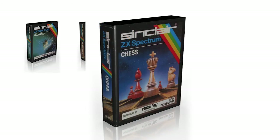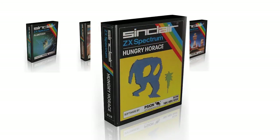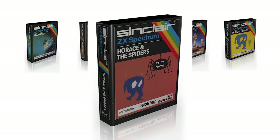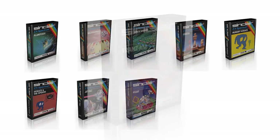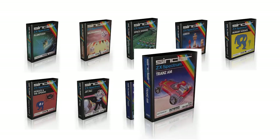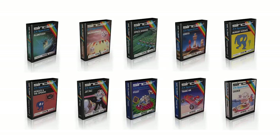Slightly later came Chess, and it wasn't until December that the final six arrived. Those were Hungry Horace, Horace and the Spiders, and the four 16k Ultimate Play the Game titles: Jetpack, Psst, Transam and Cookie. It's obvious by looking at these that, apart from Space Raiders, Ultimate were actually padding out what was otherwise a poor range of games.